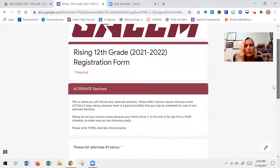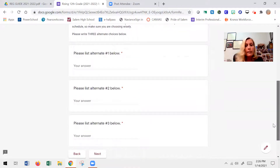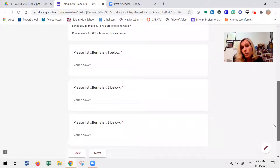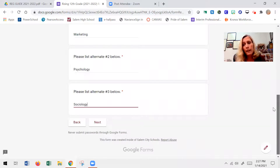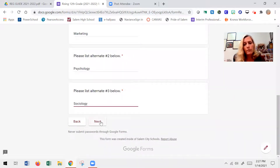Now this part takes a little more work. We know that sometimes electives don't work out, so we need to know three other electives you'd still be happy with. I'm going to look at my list on page 42 and choose marketing as a full-year alternate, then maybe psychology as a semester elective, and since I like psychology I'd probably also like sociology. Those are my three alternates — classes I would be happy with if I don't get my first elective choices.